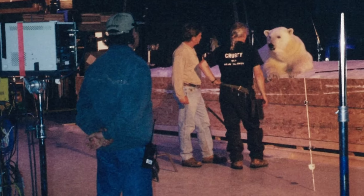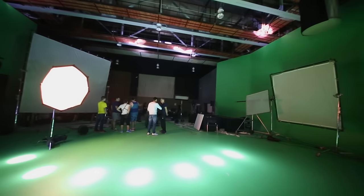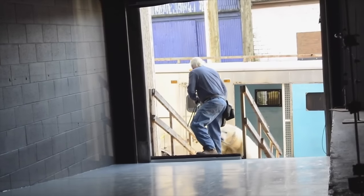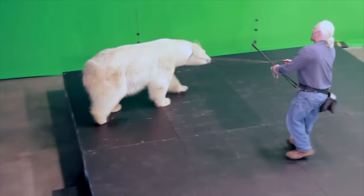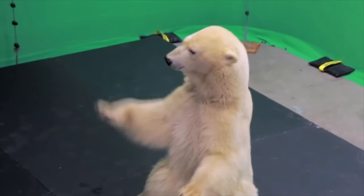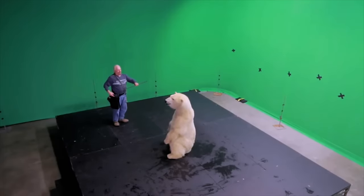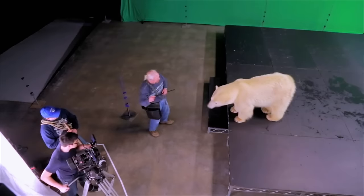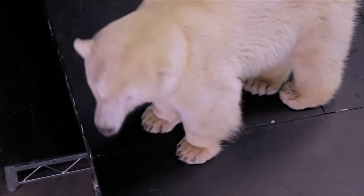She didn't like directors talking to me because she feels that my attention is supposed to be on her. Fortunately, advances in digital technology in the 90s offered a solution, opening a new door for Aggie and Mark. It became easier to film action against a green screen and seamlessly combine it with actors or a computer-generated background. Now Aggie could work almost alone on set with Mark, and she seemed to enjoy the stimulation without the competition.